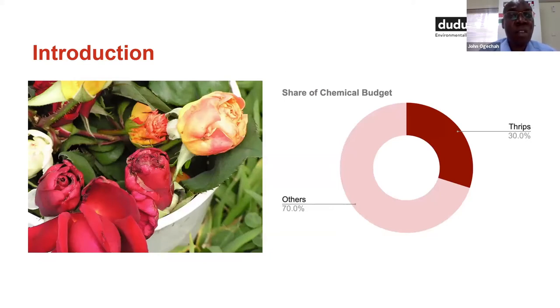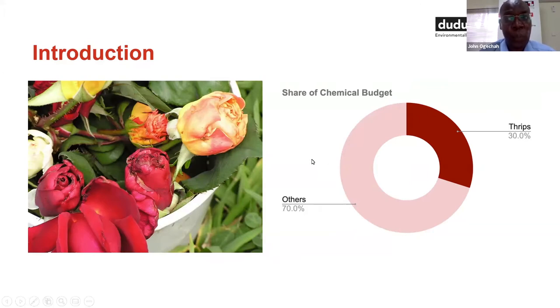For us to appreciate thrips in the flowers business with special emphasis on roses: thrips account for 20 to 30% of the entire agrochemical bill. Total average agrochemical expenditure on roses varies between 1.2 to 2 US dollars per square meter per year, depending on which part of the country you are operating in, whether you are incorporating IPM or on conventional systems of crop protection. Of this total expenditure, thrips ranges between 20 to 30% of the chemical bill, and this percentage is increasing.